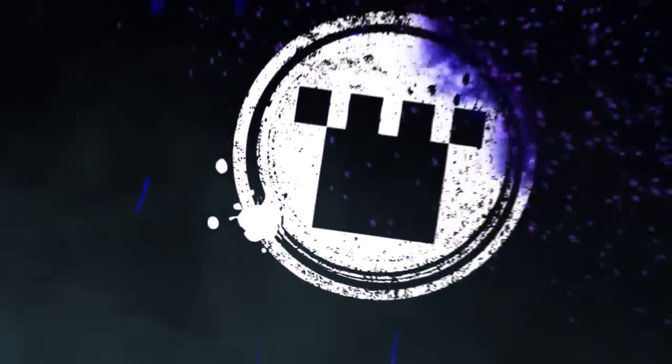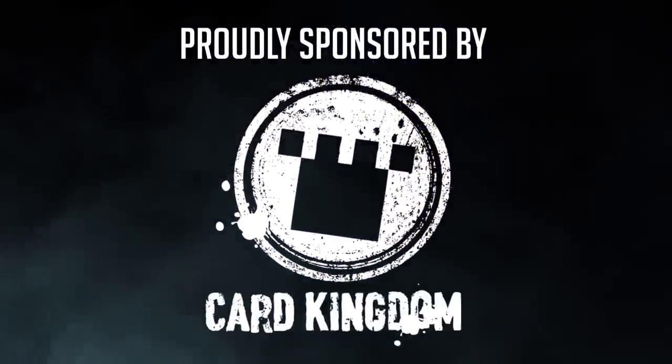This video is sponsored by Card Kingdom. You can visit their store by using my referral link in the description below.